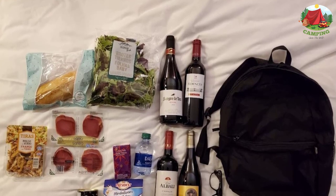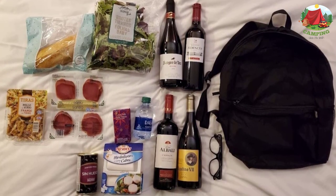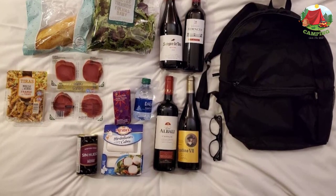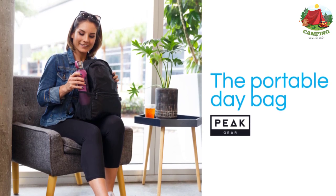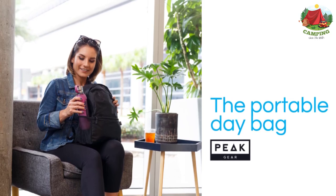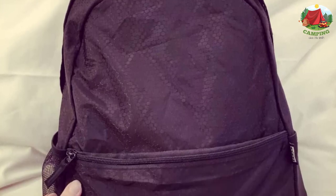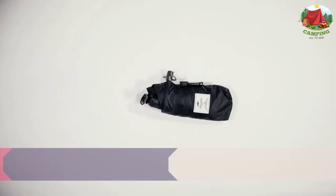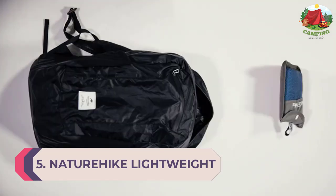If your day bag is ever lost, Return Me — the world's largest item recovery company — will connect you to the finder directly and help get it back from anywhere in the world. Each tag has a unique code linked to your secure online portal, keeping your personal information private. Finders receive clear contact instructions and a bonus gift as a reward. The service is free for life.